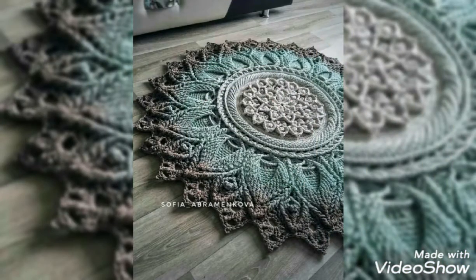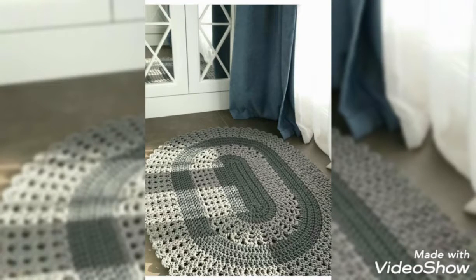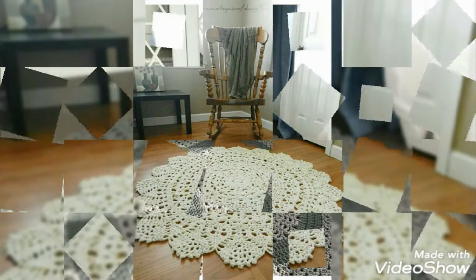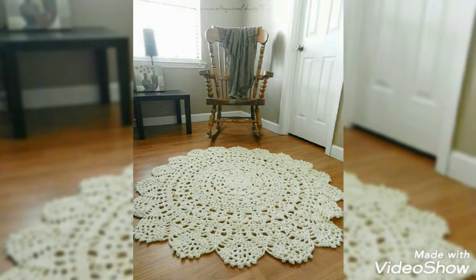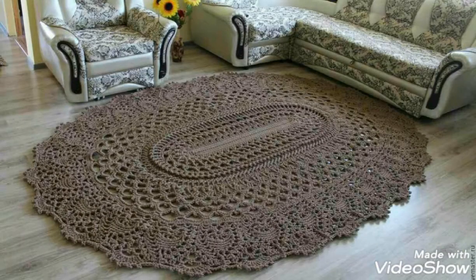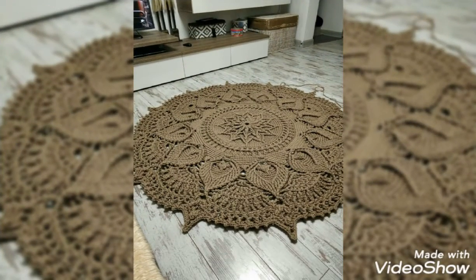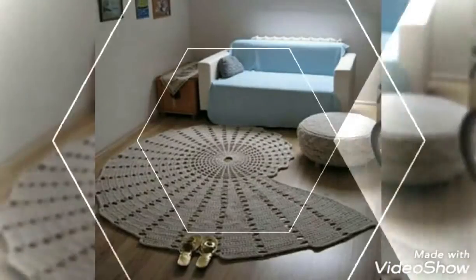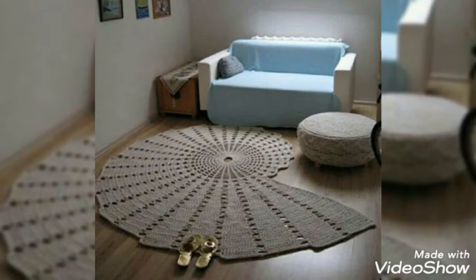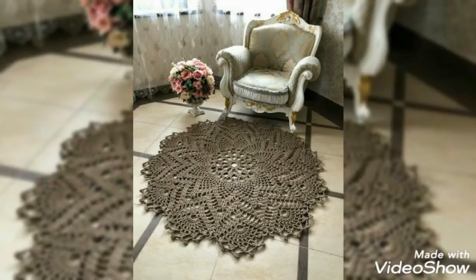Jo ke bohot hi pyaare hain aur bohot unique and colorful ideas hain. Viewers aap dekh sakte hain bohot hi khubsoorat aur stylish rugs designs hain jo ke Koreishi se bunay huay hain. Aap in ke style se, color combination se, aur inki designing se bohot hi pahre ideas hasil kar sakte hain.